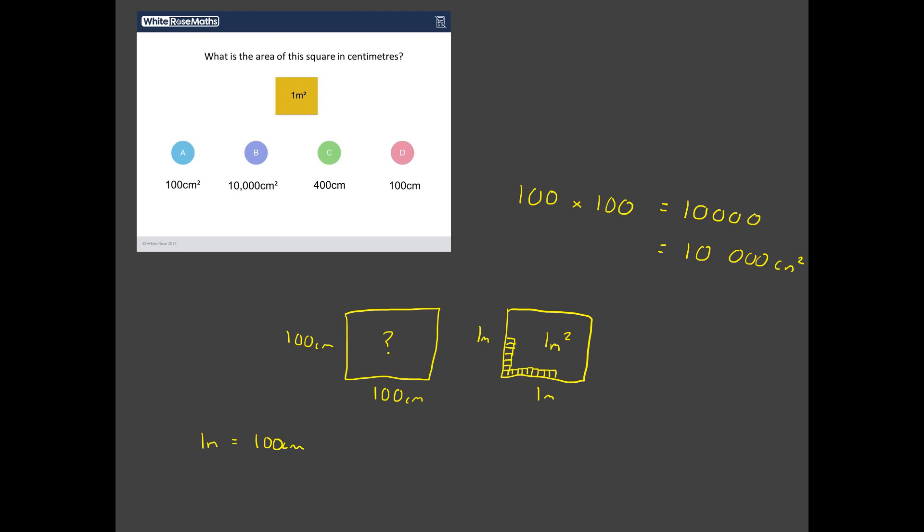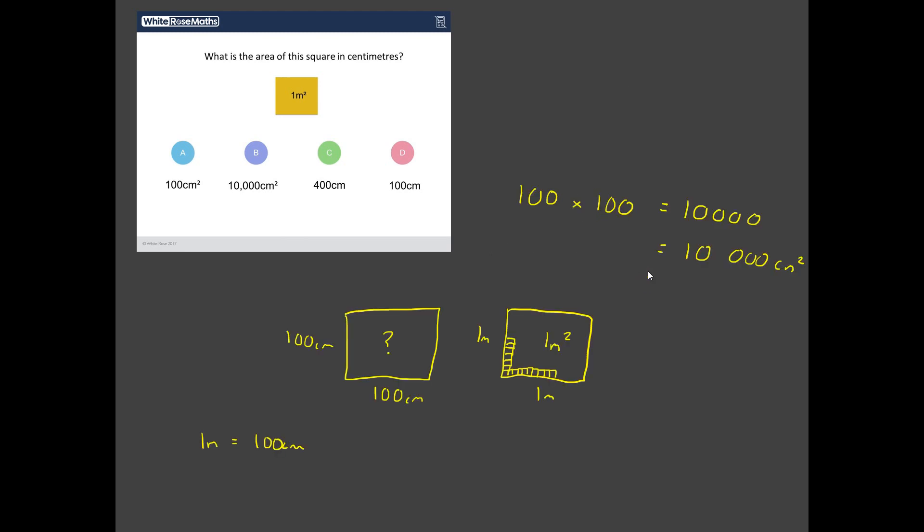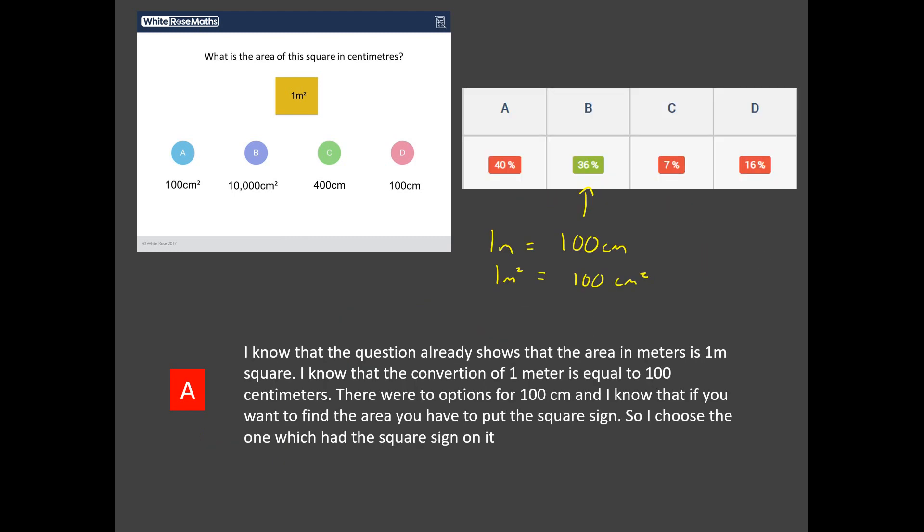Watch what happens when I show you how students got on with this. Only 36% of students were able to get this question correct. The majority of students thought the answer was A, 100 centimetres squared. You can see immediately where this comes from — if you know that 1 metre is 100 centimetres, it seems logical that 1 metre squared would just be 100 centimetres squared. But as we saw in our drawing, there are far more centimetres squared than 100 in a metre squared. It's no surprise when we read the explanations that students are all talking about knowing there are 100 centimetres in a metre.